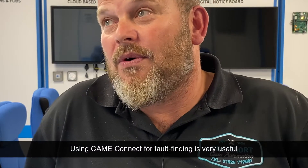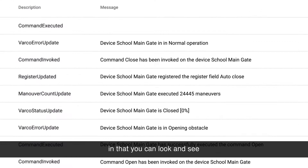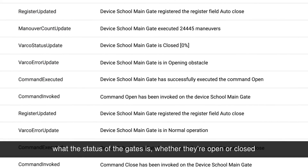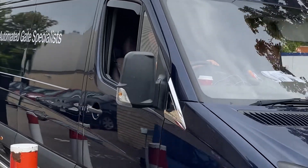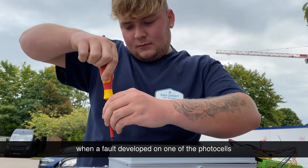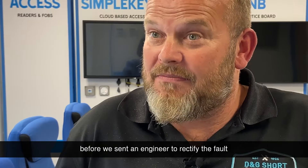Using Camay Connect for fault finding is very useful. The data that's given back is very useful in that you can look and see what the safeties are doing, what the status of the gates is — whether they're open or closed — and also any faults that might have occurred with encoders and such like. We've got an installation in Exmoor, which is quite a distance from us — we're based in Bedfordshire — and it was useful to have Camay Connect when a fault developed on one of the photo cells, allowing us to diagnose it before we sent an engineer to rectify the fault.